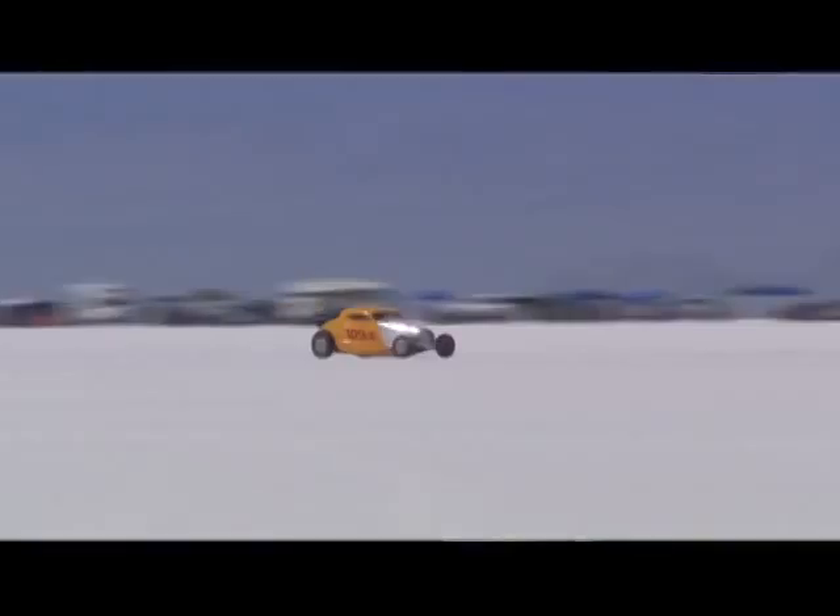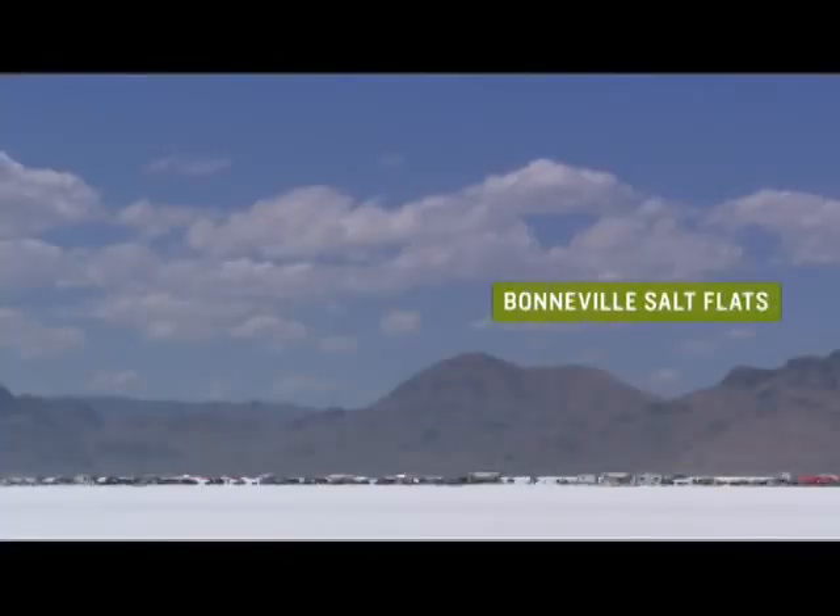All the other cars are rumbling with their big V8s, V10s down the salt, and then you see this dirt coming down the salt. It's just quiet. It's silent. There's nothing that says a hydrogen-powered vehicle has to be slow. Racing breeds technology — so this is really where it all starts.